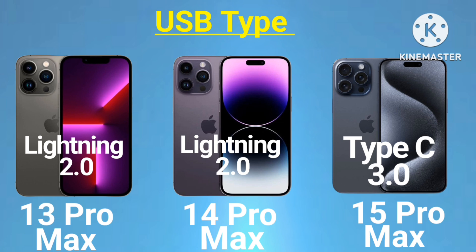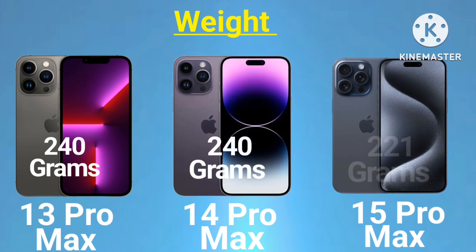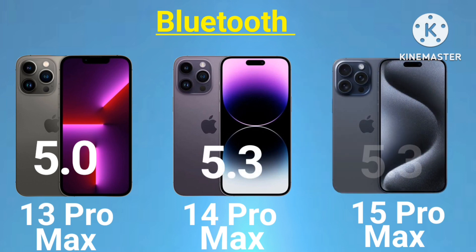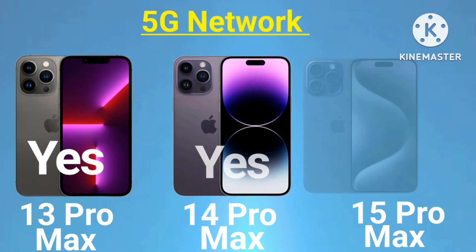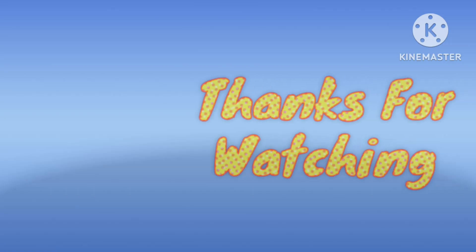Weight: 13 Pro Max 240 grams, 14 Pro Max 240 grams, 15 Pro Max 221 grams. Bluetooth: 13 Pro Max 5.0, 14 Pro Max 5.3, 15 Pro Max 5.3. 5G network: 13 Pro Max yes, 14 Pro Max yes, 15 Pro Max yes. Thanks for watching.